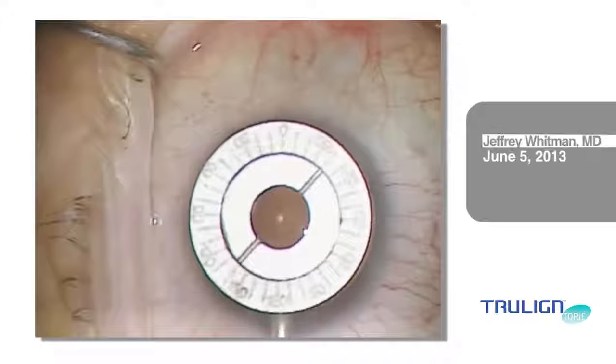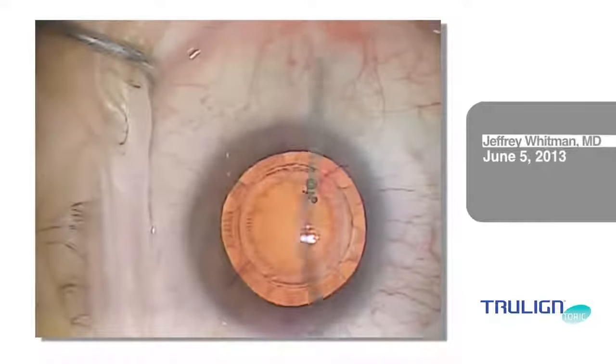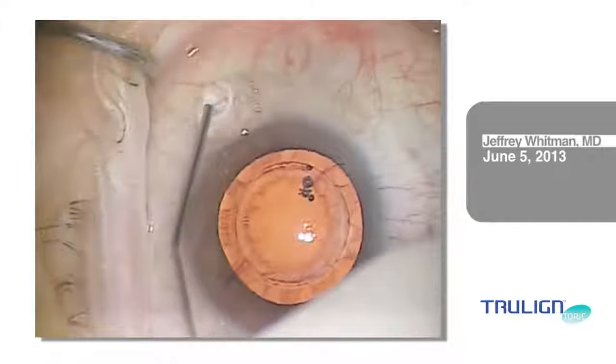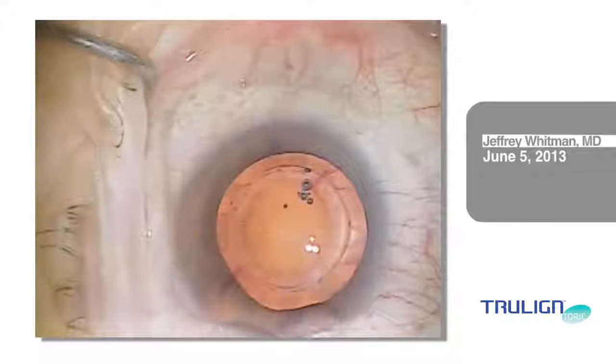I first marked the surface of the eye for the steep axis with the Whitman Toric axis marker made by Storz. The long radial marks in the mid-peripheral cornea help ensure proper lens placement orientation for precise astigmatism correction.